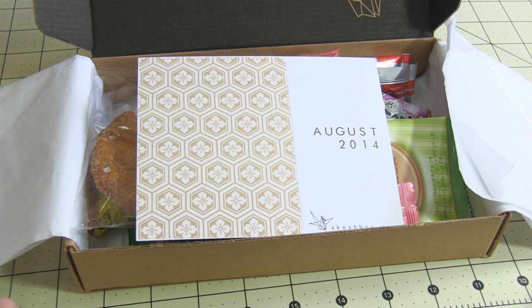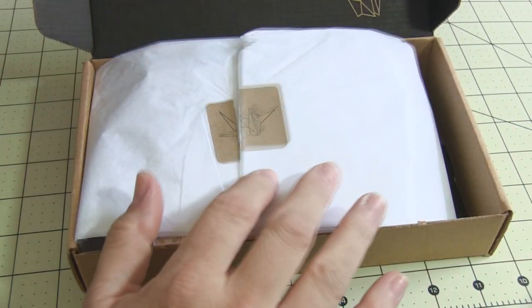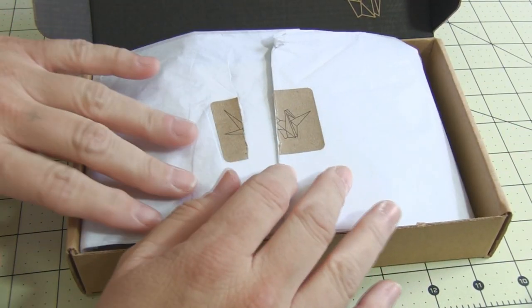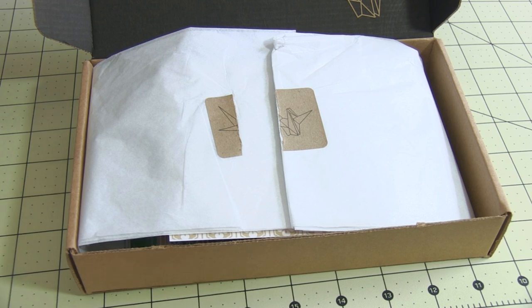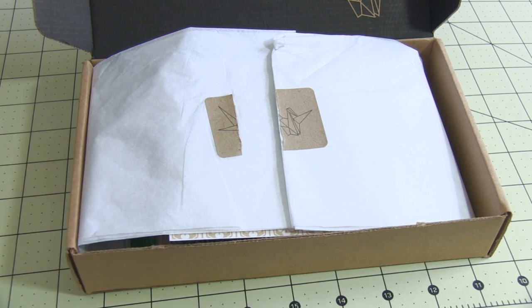It's amazing — the love that I'm getting from these box companies, that they're allowing me to share these items with you. Thumbs up to them! If you want these to continue, thumbs up, comment, watch, reply — all of that fun stuff — and these wonderful things will continue to come our way. Thanks for watching!